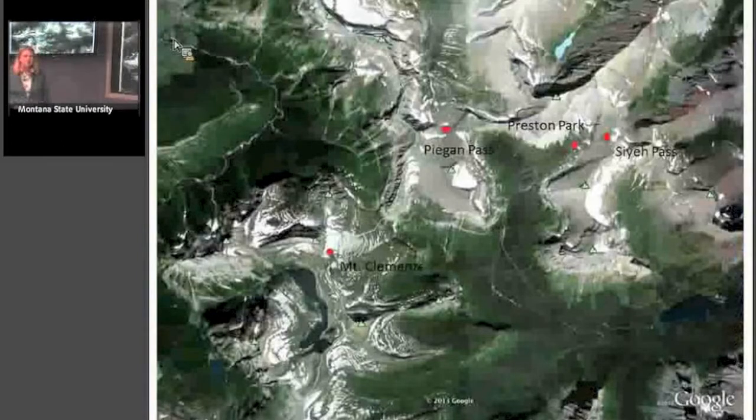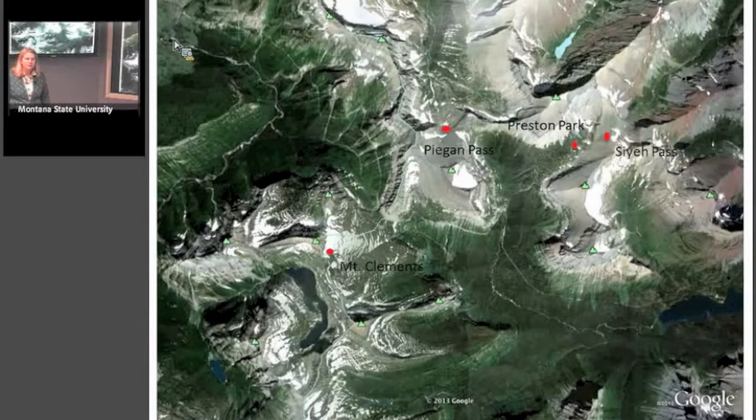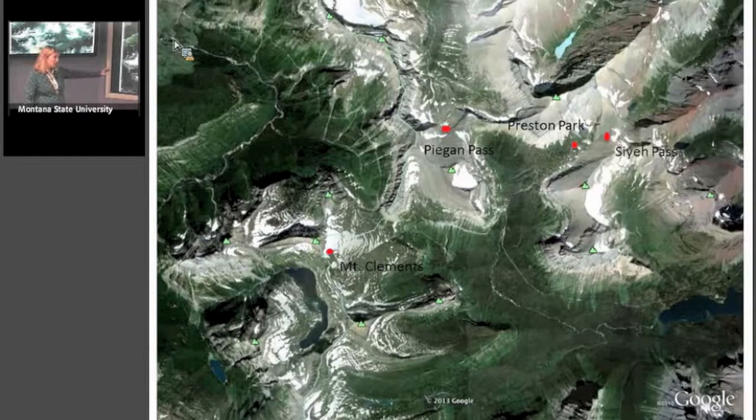Here's a map from Google showing Mount Clements. If you've ever been up to Logan Pass and been on that boardwalk trail to Hidden Lake, that's a pretty famous trail. Along that trail you can find our study site on Mount Clements — the first one we set up, a very long transect that goes from a snowfield across to treeline. Pagan Pass we hiked into, right on the divide. Preston Park is a smaller, flatter snowfield, and Saillet Pass you've already seen.